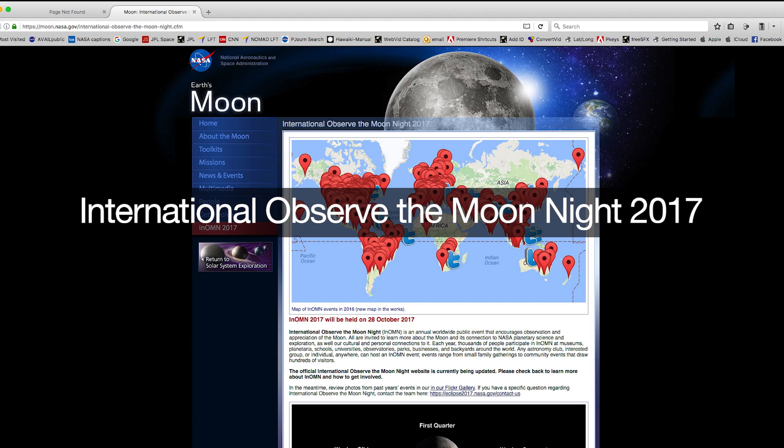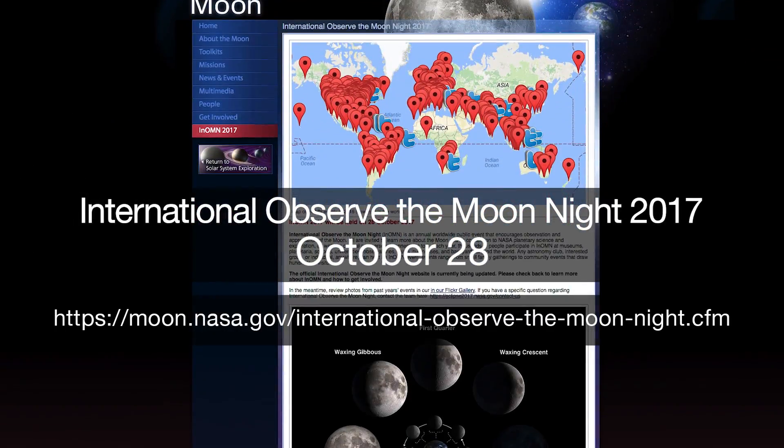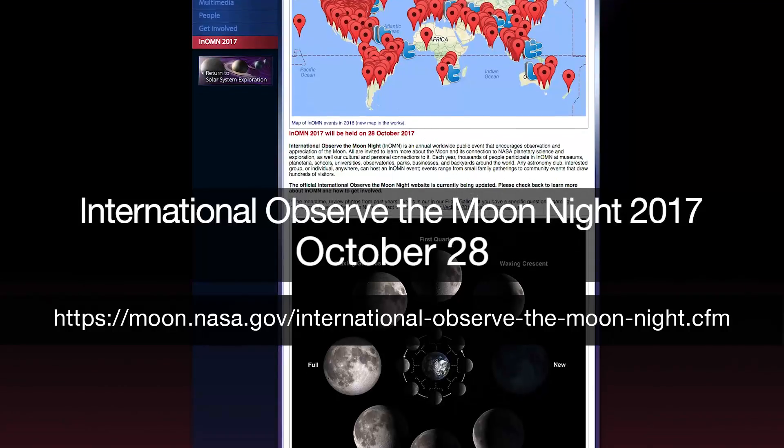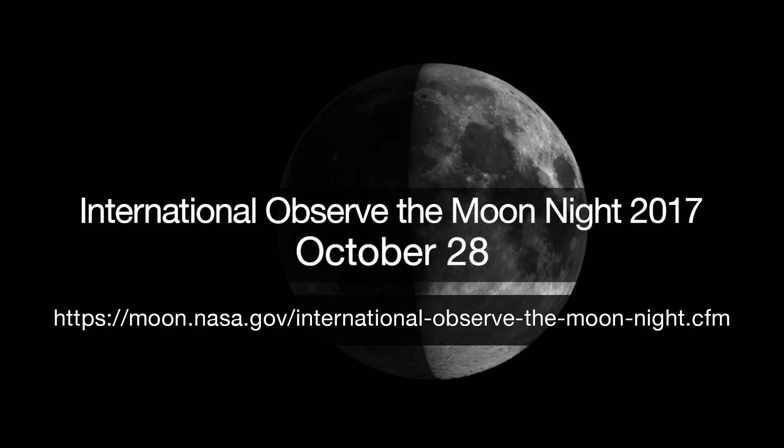Celebrate International Observe the Moon Night on October 28th with your local astronomy club, solar system ambassador, museum or planetarium. The first quarter moon that night will display some great features.